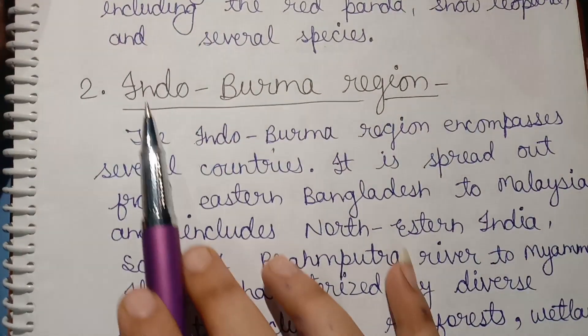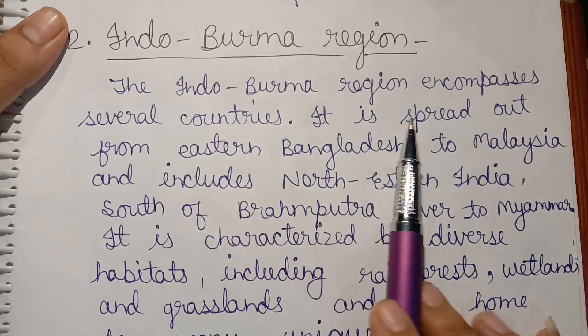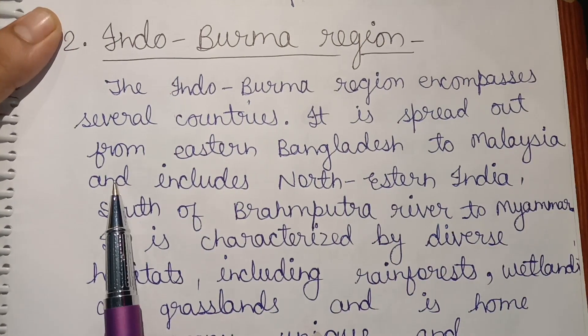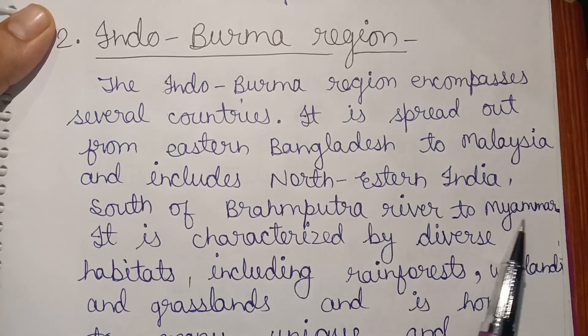Second, the Indo-Burma region. The Indo-Burma region encompasses several countries. It is spread from eastern Bangladesh to Malaysia and includes northeastern India, south of the Brahmaputra River, to Myanmar.